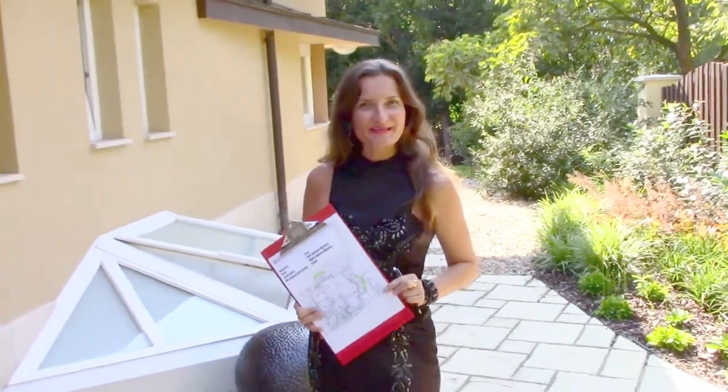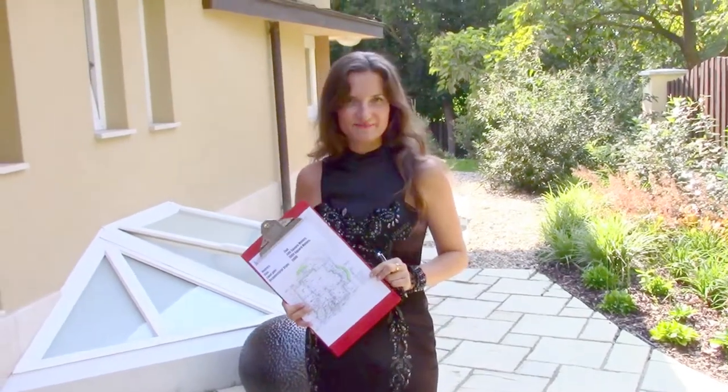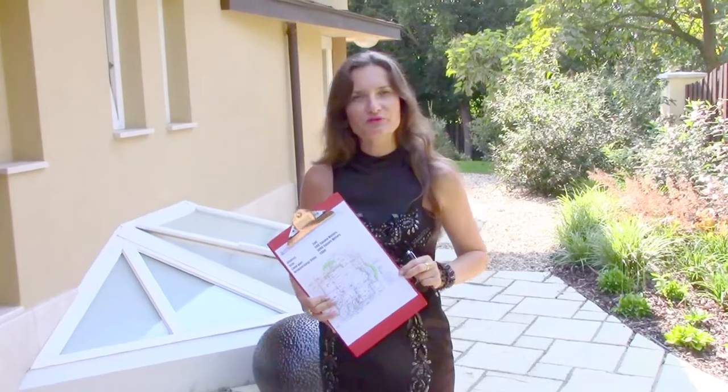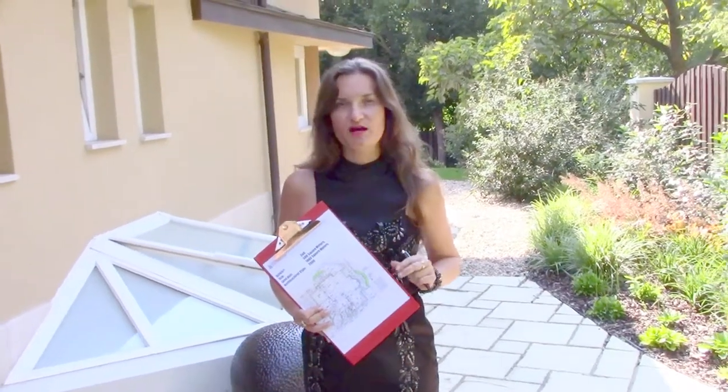Hello, my name is Anna. Welcome to the Budapest Real Estate Club. I would like to offer to you today to review a very unique and beautiful house for sale.